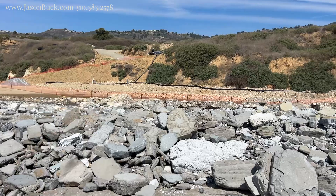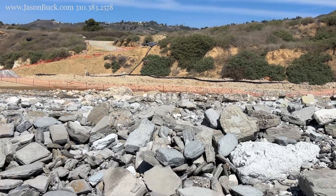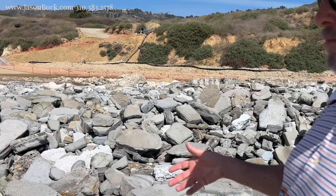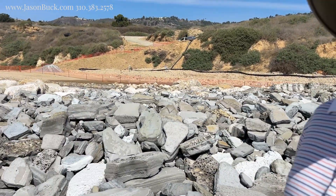There are some guys back there working on taking the water out. If they're able to get the water out from under this, they hope that it'll slow down the slide.